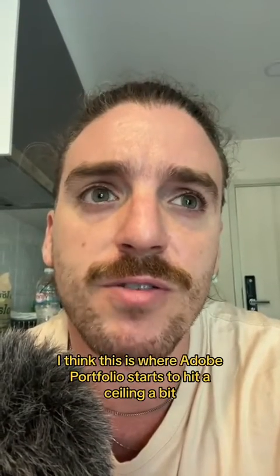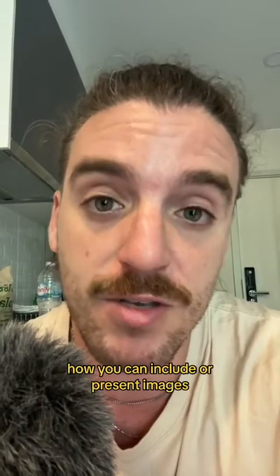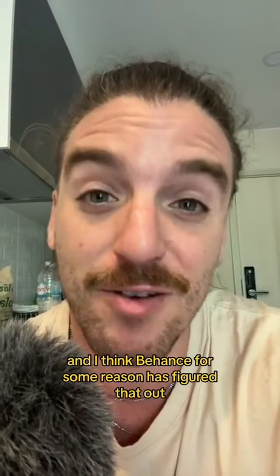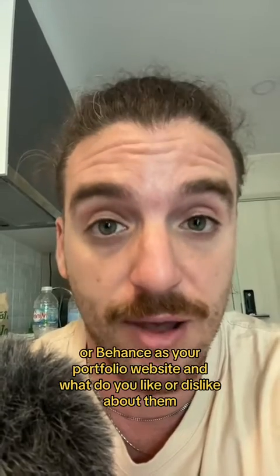I think this is where Adobe Portfolio starts to hit a ceiling, because it limits you on where you can include things like copy and how you can present images. Behance has figured that out. Let me know in the comments if you use Adobe Portfolio or Behance as your portfolio website and what you like or dislike about them.